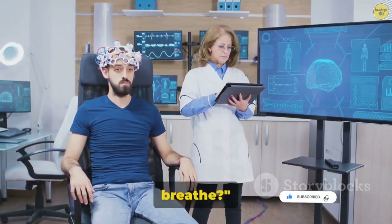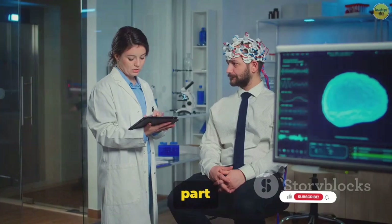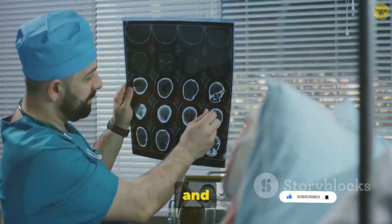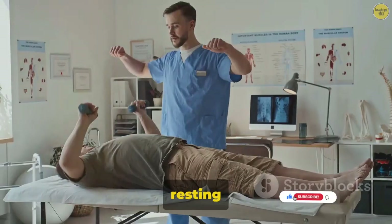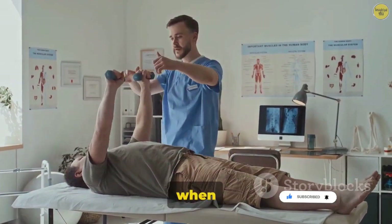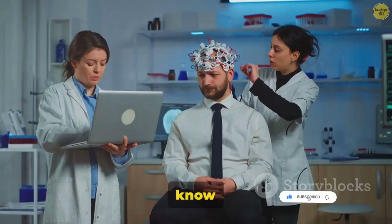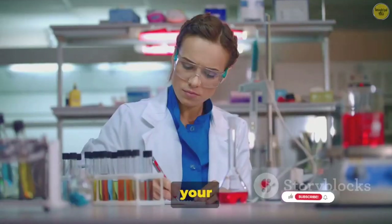But who decides when and how deep you breathe? Let's dive into the control room of our respiratory system: the brainstem. This remarkable part of our brain is the maestro, orchestrating the rhythm and depth of our breaths. Our brainstem houses the respiratory centers, including the medulla oblongata and the pons. The medulla oblongata is the primary control center, setting the pace for our normal, resting breathing. It sends signals down to the diaphragm and the intercostal muscles, instructing them when to contract and when to relax. The pons plays a supporting role, smoothing out the transitions between inhalation and exhalation.